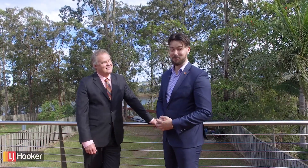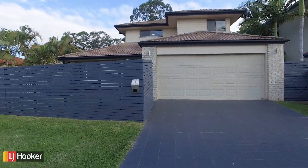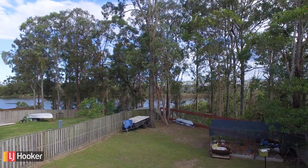G'day guys, I'm Josh Groth and I'm John Groth from LJ Hooker at Hellens Farm. We've got a special property today — it's got magnificent waterfront views. Let's go and take a look at this most stunning home. Perched perfectly to catch a breeze, overlooking the Cooma River, this one is an entertainer's delight.